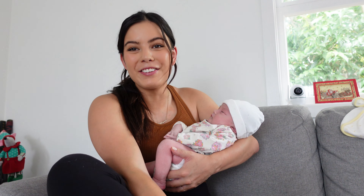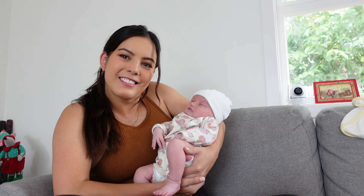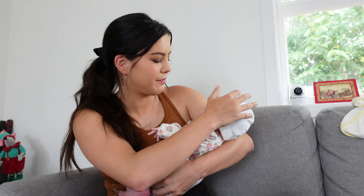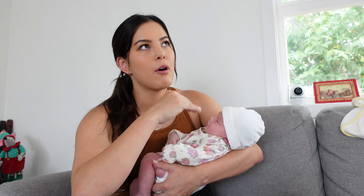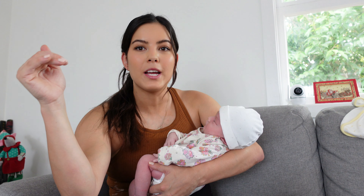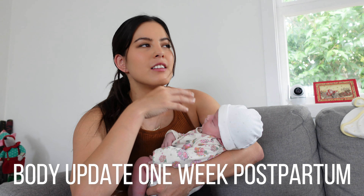Hey guys, welcome back to my vlog. It is crazy — I'm a mom! I just gave her a little bath and dressed her up in this little hat so she doesn't get cold. Today I wanted to film a postpartum one-week body update vlog. It is just a crazy journey, pregnancy and postpartum. I'm now just 10 days postpartum, so my little squishy over here is 10 days old, which is insane — it seems like so long, I guess, just because of the frequent wake-ups at night.